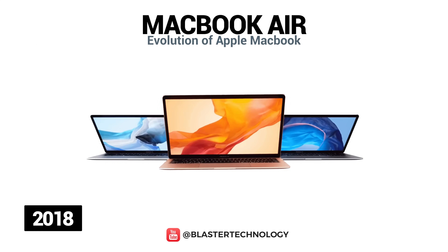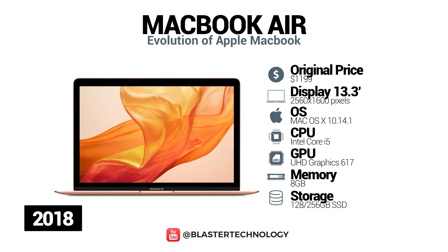The third generation of the MacBook Air was launched in 2018 and featured a 13.3-inch Retina display, Kaby Lake processors, Touch ID and two second-generation USB-C 3.1 ports. Also, the frames of this model are 50% narrower than those of the previous generation, and its thickness is 15.6 millimeters.